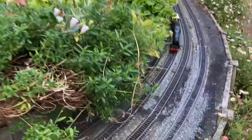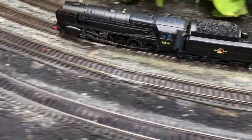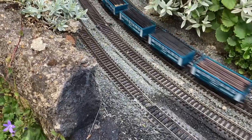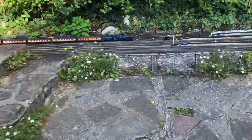Here comes the freight, which is an R&F. Just going to follow up with Princess Royal class — here it comes.